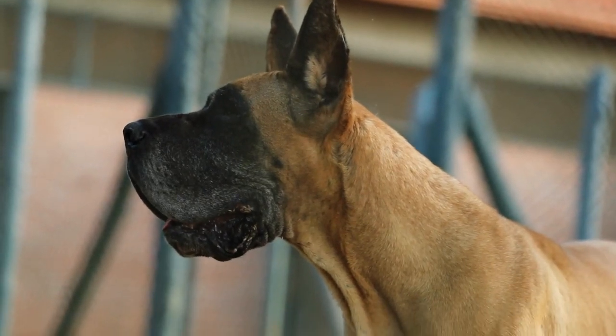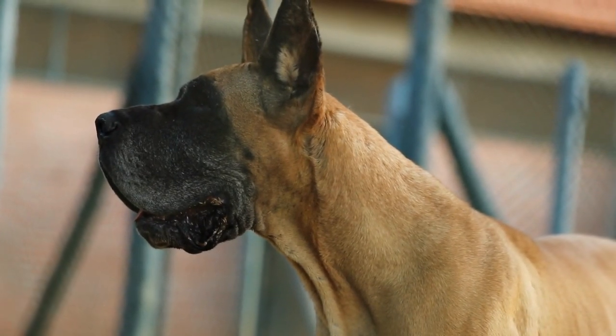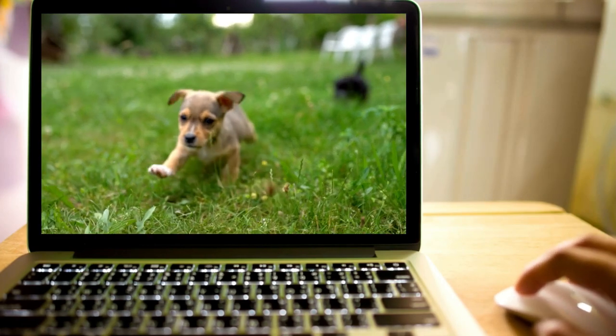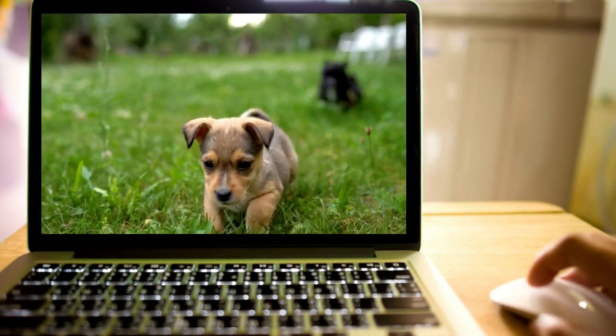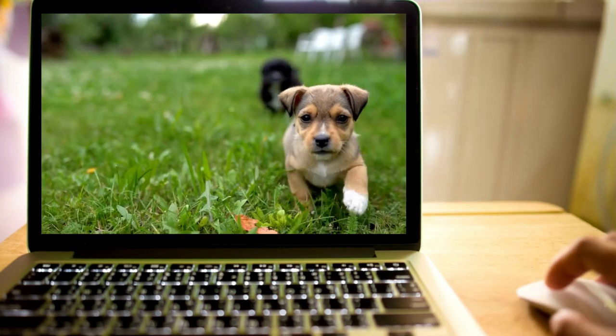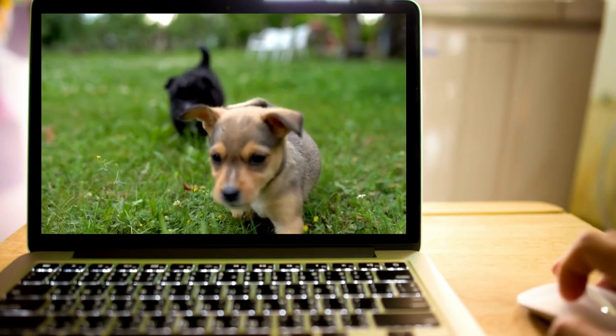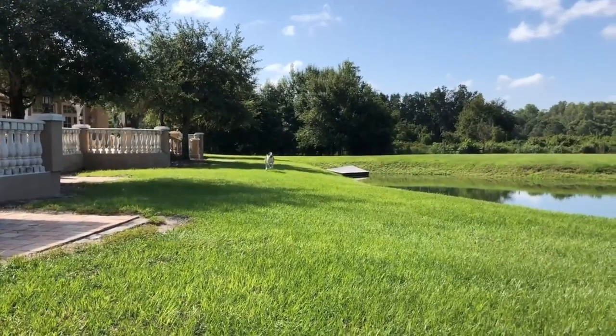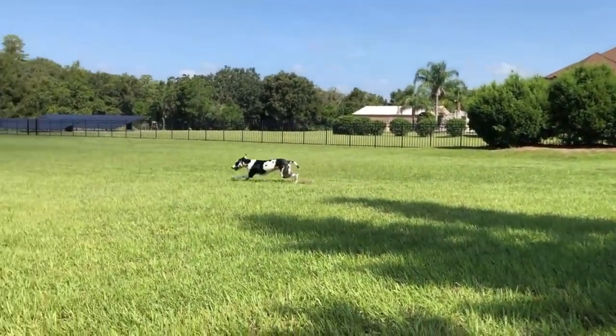Hello everyone and welcome to On the Run Information about Great Danes. What is On the Run Information? Say you are looking for a new dog to adopt and you want some quick information about that dog, or you're a new owner and you just want some fast tips. Well, I've got you covered. These are 5 great, easy, and fast tips to keep your dog healthy for years to come. Let's get into it.